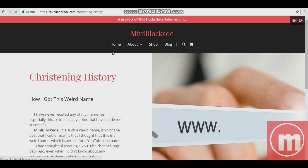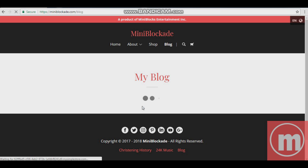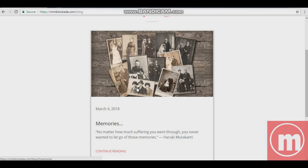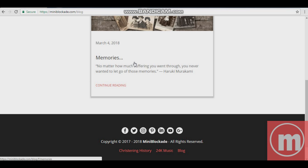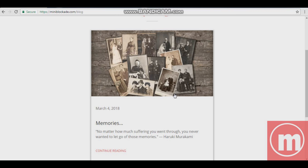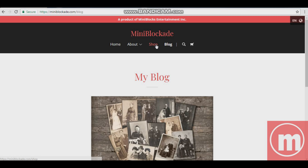Let's visit the blog page. Here it is — loading memories. This is my blog that I've currently written. It was written on March the 4th and it's the 20th today. No matter how I've coded something, you go check it out — miniblockade.com/blog.